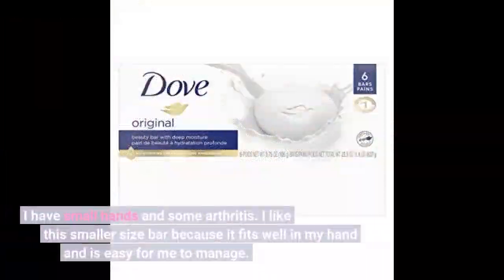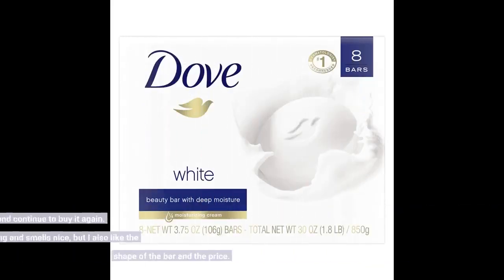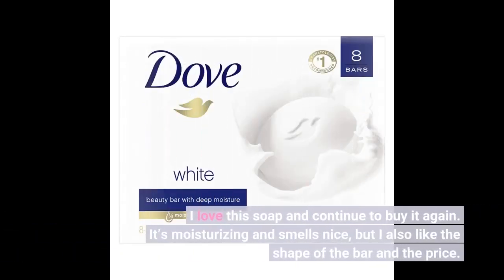I have small hands and some arthritis. I like this smaller size bar because it fits well in my hand and is easy for me to manage. I love this soap and continue to buy it again. It's moisturizing and smells nice, but I also like the shape of the bar and the price.